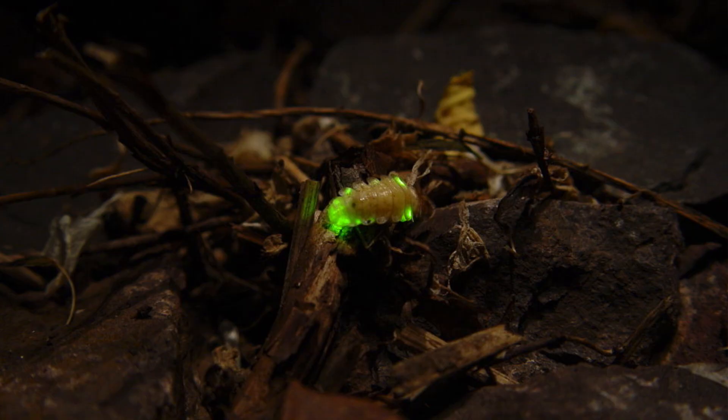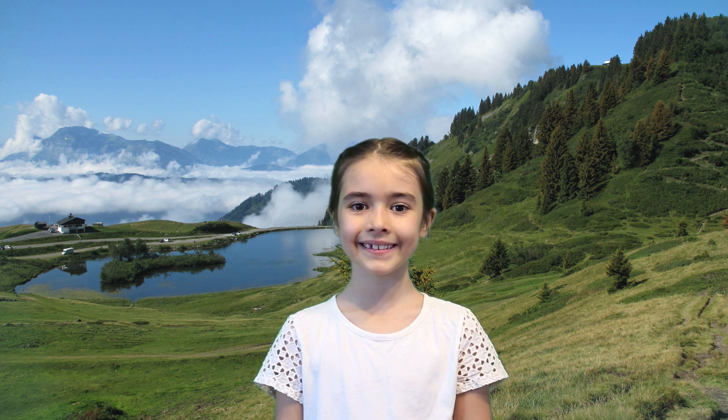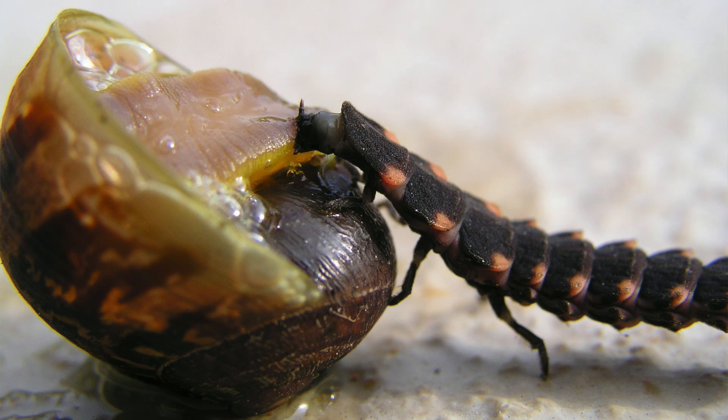Fireflies live near water because their larvae can easily find and eat enough food. Some firefly larvae may even glow. Some of the larvae will even live underground and even underwater. Female fireflies place their eggs inside the ground, where the larvae will develop into adult fireflies. The larvae are carnivorous, and underground larvae will feed on worms and slugs, and particularly enjoy snails. They do this by injecting them with a numbing fluid and then eating them.